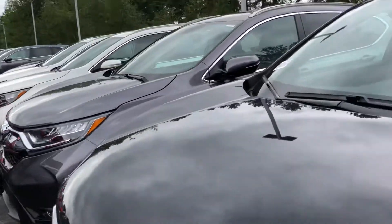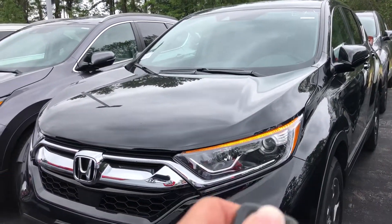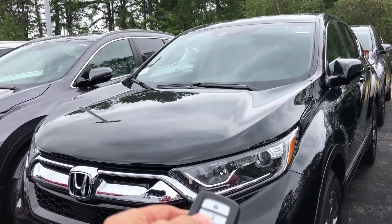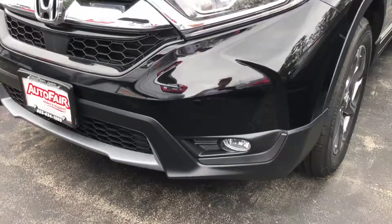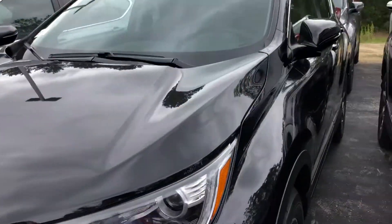The nice thing is you do not have to put your heat or air conditioning on when you leave the car. If you just start it, there is a sensor inside that will heat or cool to 72 degrees. This will run for 10 minutes. You also have fog lights and beautiful alloy wheels.